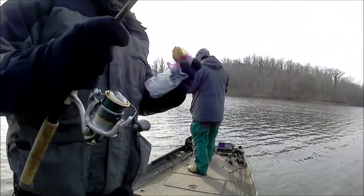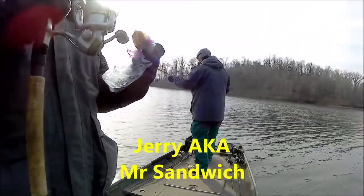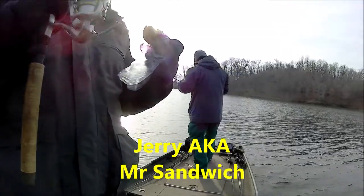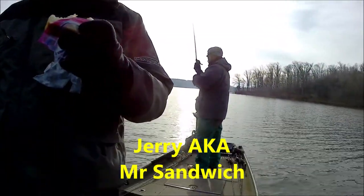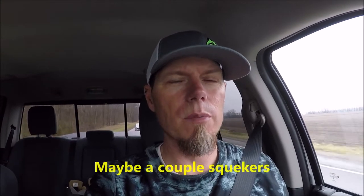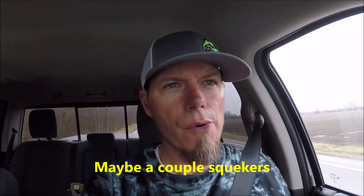Here's a little recap of Cedar Lake the other day with Jerry. We caught a few fish, nothing really big, no overs. Some nice upper slot fish and it was all on a jerkbait of course.